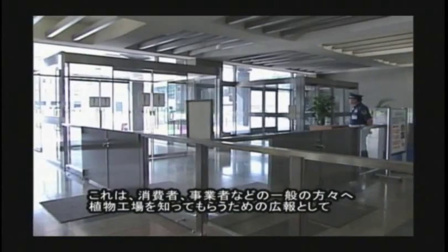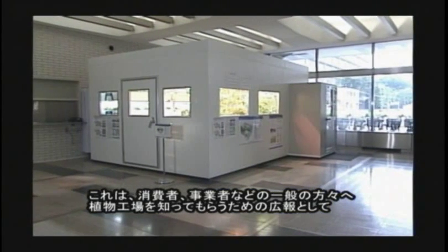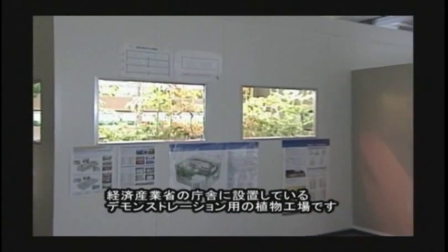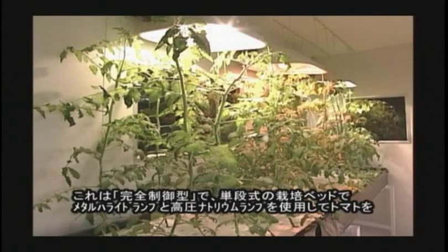This is a model plant factory placed at the Ministry of Economy, Trade, and Industry, which is for publicity for people visiting METI, such as consumers, businesses, and so on. This is a perfect control type.